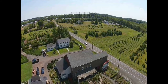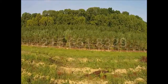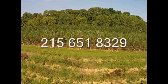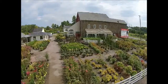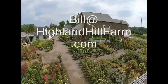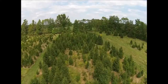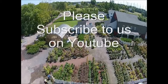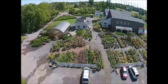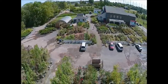If you have questions about trees and shrubs, give us a call at 215-654-8323 or email us at HighlandHillFarm.com. If you like this video, please hit the subscribe button and subscribe to our videos. Thank you. Have a nice day.